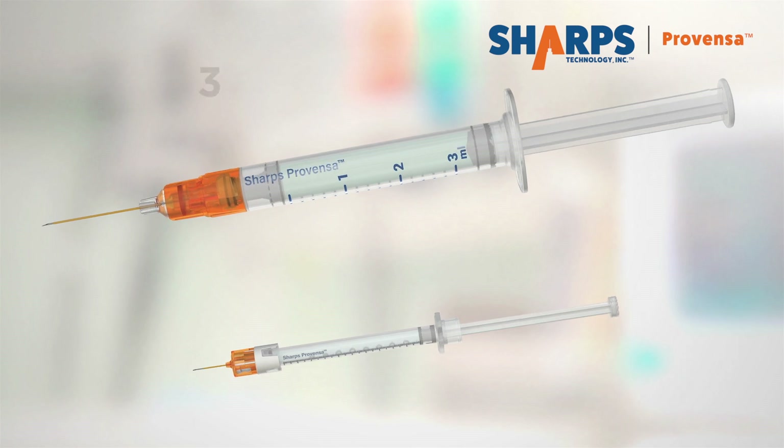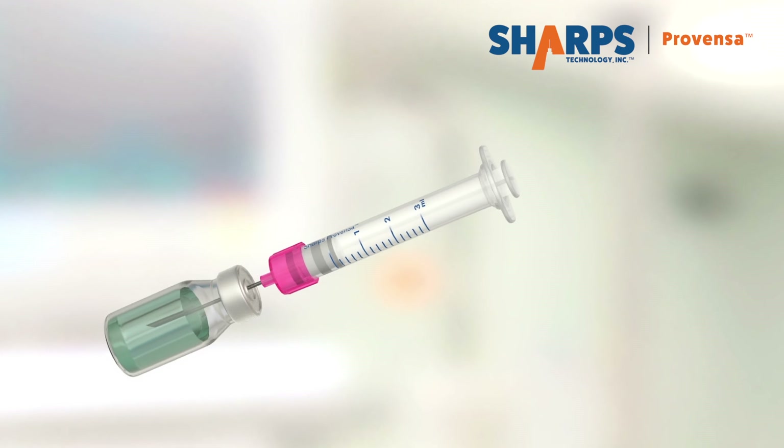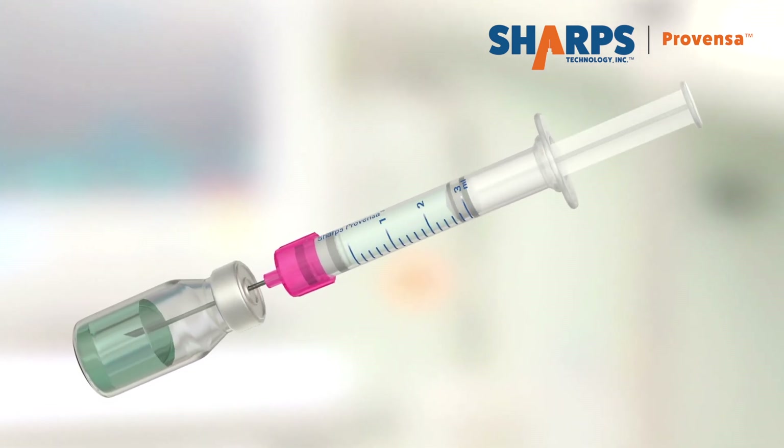Sharps Provenza 3ML and 1ML smart safety syringes can be used with vials in all traditional settings including hospitals, clinics, physician offices, and pharmacies.